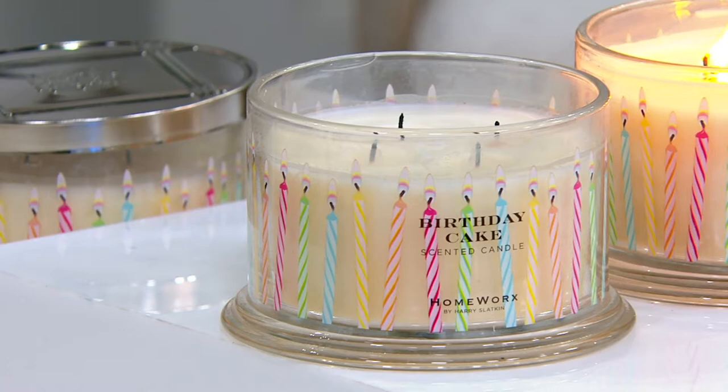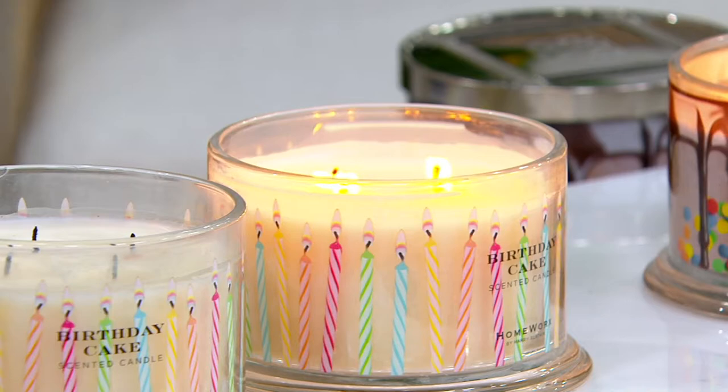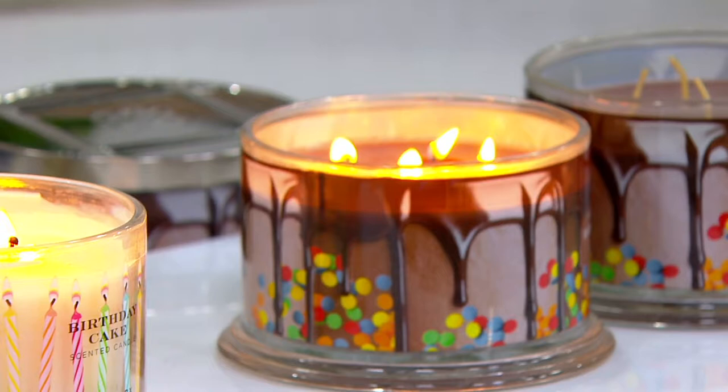These are awesome. You're getting a set of two — either vanilla birthday cake or chocolate birthday cake. The price on these is going up at the end of the day, so we got you a sale price saving you $11. You get both for $42.78 with free shipping and handling.